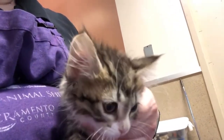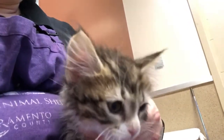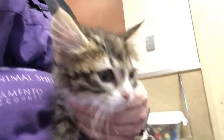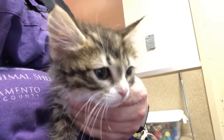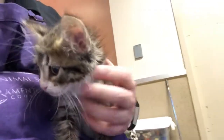He's pretty shy here at the shelter, not quite sure what's going on, so he could do with a home that would help build his confidence. He would also like to be adopted with another kitten, as kittens always do better in pairs.